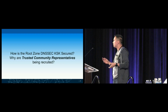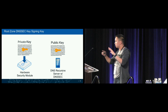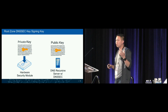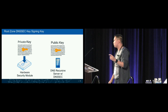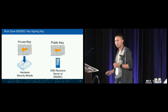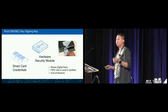Moving on to where the key signing key is stored: it is actually a pair of keys using public key cryptography. The public key is distributed everywhere — anyone can download it. The counterpart is the private key, which is kept secure. It is a digital key stored inside hardware security modules (HSMs) that can only be accessed using another set of devices: smart card credentials.